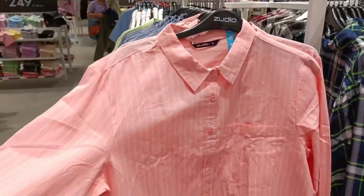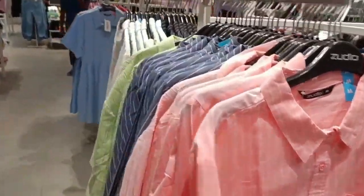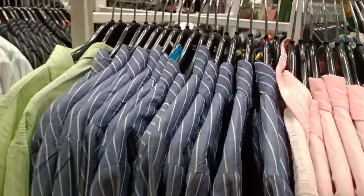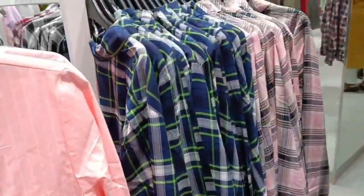There were a lot of light colors — pink, light blue, light green. And there were some check shirts in which the price was $4.99. So you can see here, you will get a lot of the latest collection at a reasonable price.